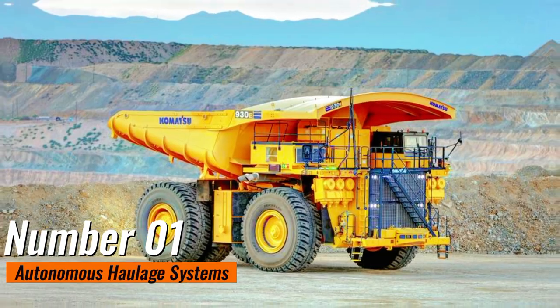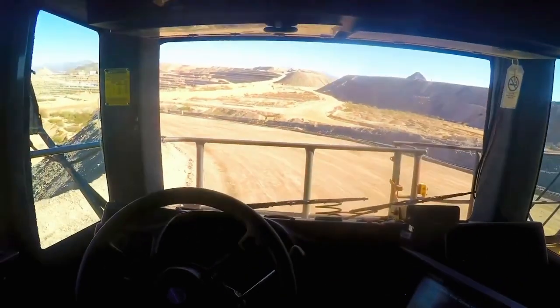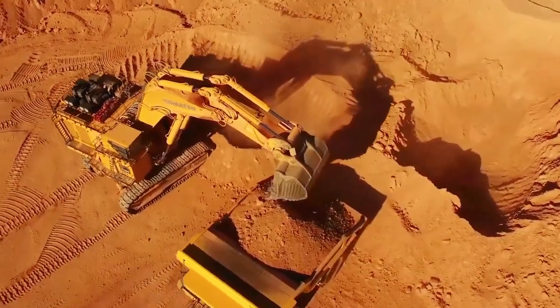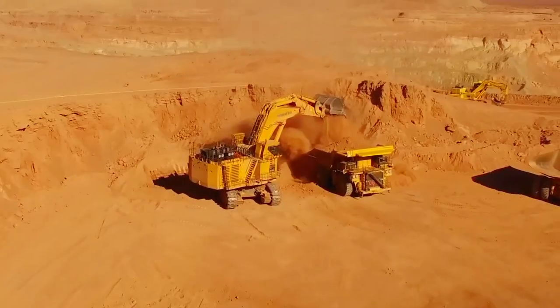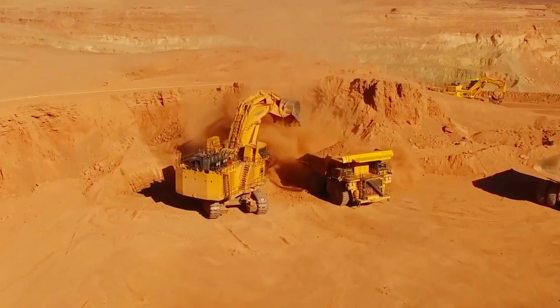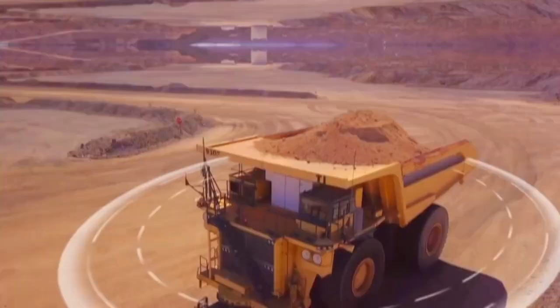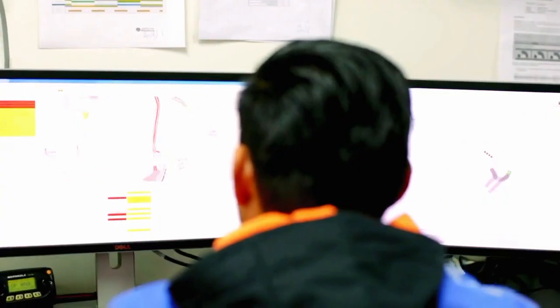Number 1: Autonomous Haulage Systems. Autonomous haulage systems represent a transformative leap in the realm of mining and heavy-duty material transport. These innovative systems involve the use of self-driving trucks to transport materials within mining operations. Equipped with advanced sensors, GPS technology, and sophisticated algorithms, autonomous haulage trucks navigate through complex mining environments, optimizing efficiency and safety.